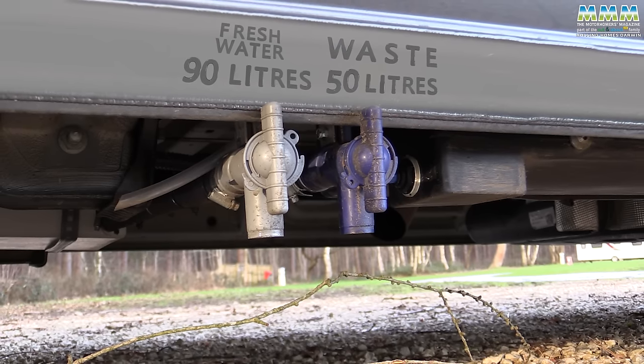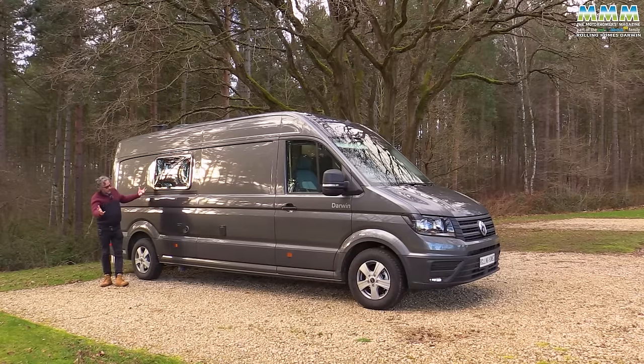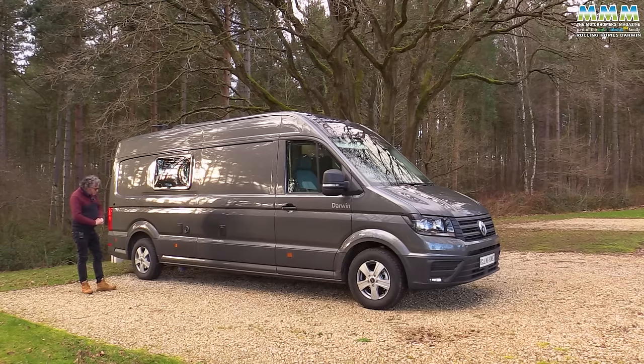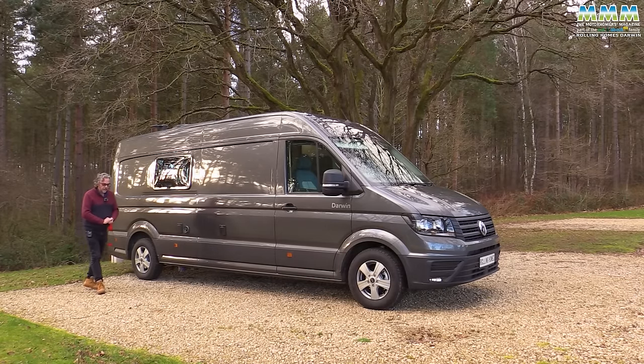They're the rather fiddly ones that I don't like very much. But hopefully Rolling Homes - this is their first big conversion, so they've got time to learn on stuff like that. If you want your tanks to be heated, automatic heaters and insulation are a further £380, but not fitted on this particular van.